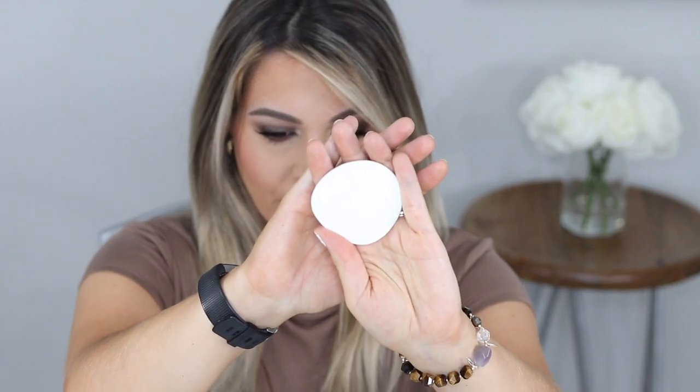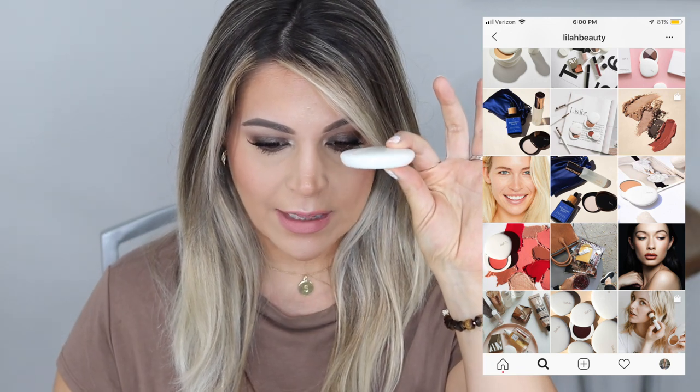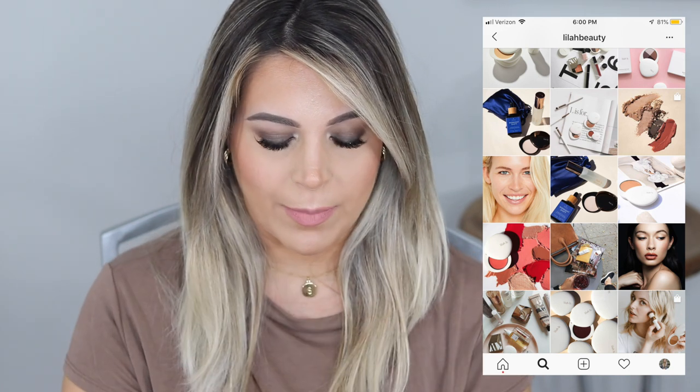I have their powder foundation, their bronzer, their lip and cheek duo, and one of their eye quads. First, if you've watched any Lila B reviews before, you've probably seen this packaging — it's crazy beautiful. It looks like little stone pebbles you'd find in a river, with the Lila B logo on it. You push to open these little slide panels, and they are very heavy metal. You're definitely paying a price for the packaging, but if they're beautiful products you love, why not?